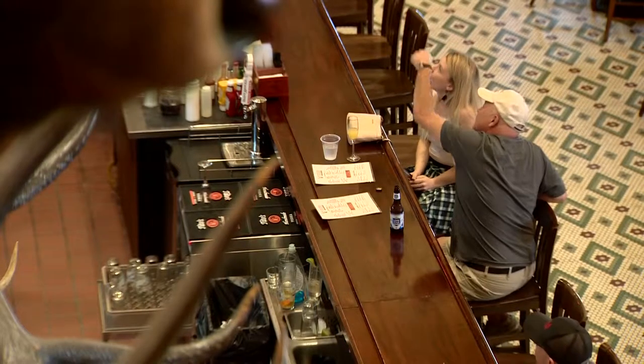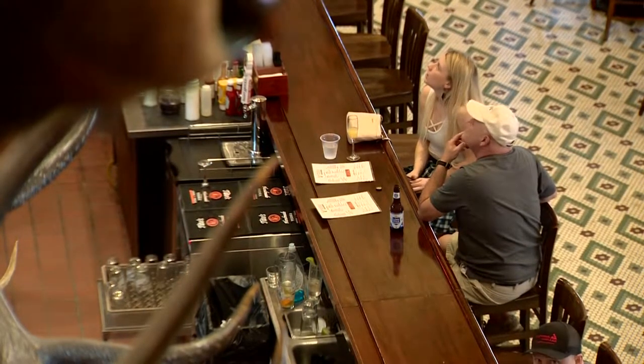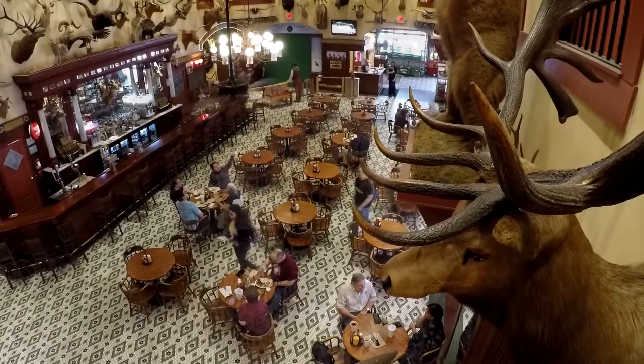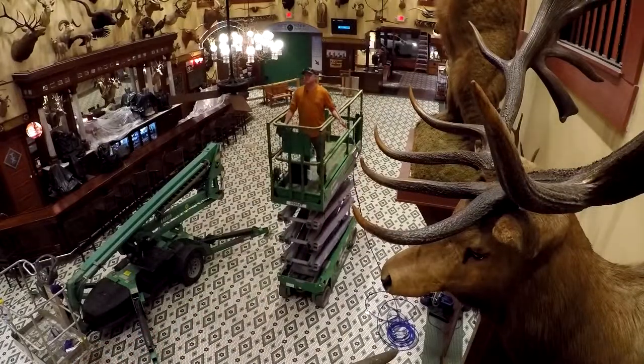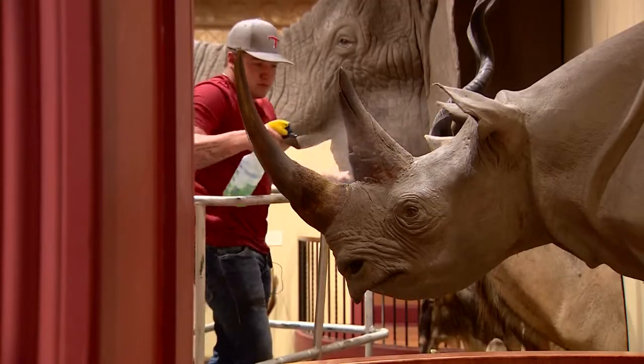The most prized mount? A 78-point buck from 1890. But how in the world do you keep a 130-year-old deer head looking good? It requires quite a bit of upkeep. Once a year, when the last customer walks out, all the mounts are brought back to near-lifelike condition. You have a dirty car, you wash it. You have a dirty taxidermy, we clean it.